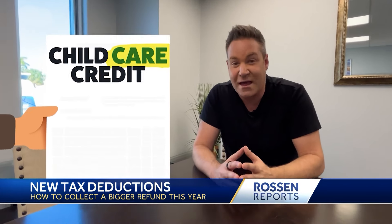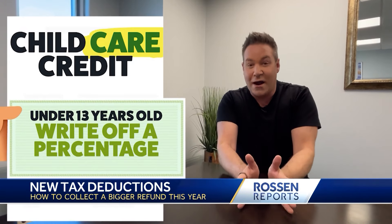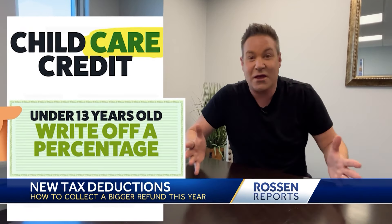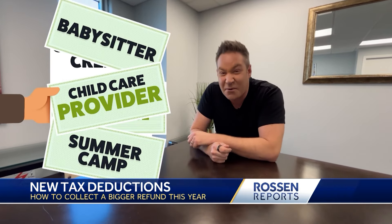You also don't want to forget about the child care credit. If they're under 13 years old, you can write off a percentage of the money you pay to a child care provider — the babysitter, even summer camp.